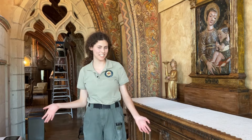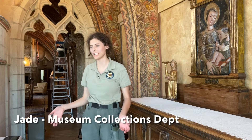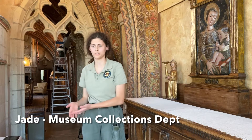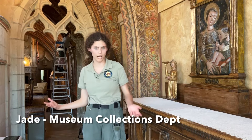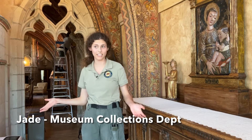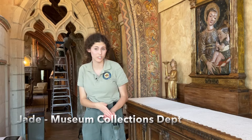My name is Jade. I'm a part of the collections department at Hearst Castle. My typical day would include opening a tour route and cleaning a tour route, and then throughout my day I have tasks to do — sometimes that might be cleaning marble or cleaning fountains. I also have tasks given to me by my supervisor, one of which is monitoring temperature and humidity. I'm in charge of keeping track of that and making sure that the machines are running properly.